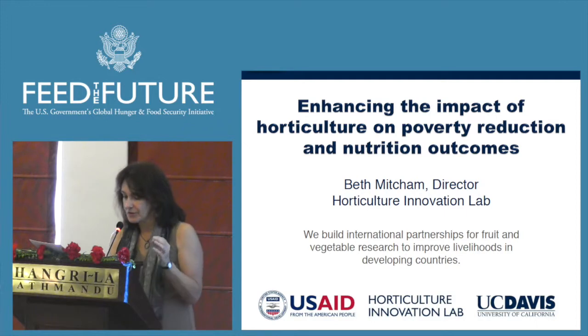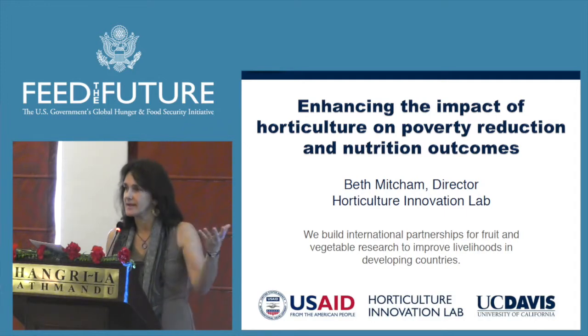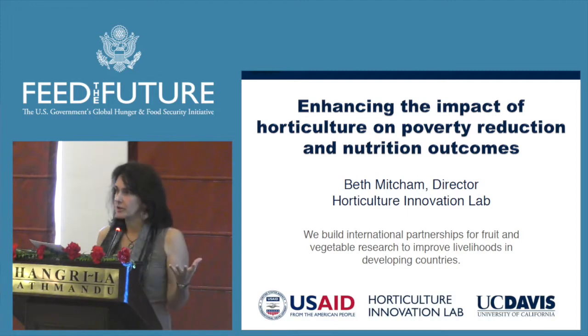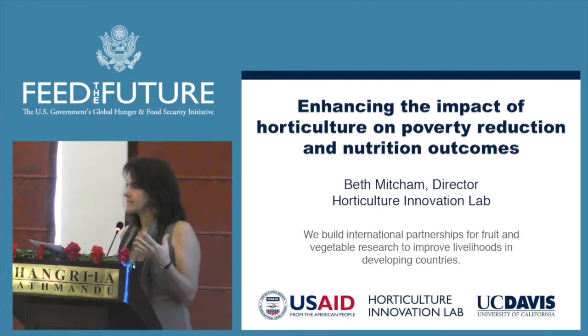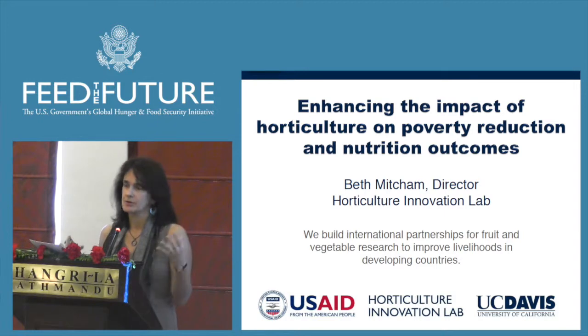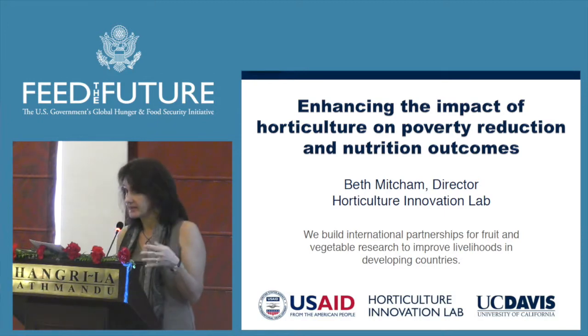Thanks very much. I have to go through these slides quickly — luckily I covered a couple of them earlier today. I just want to give you a little bit of a flavor of what we do. I was asked to talk about how we incorporate nutrition outcomes into our programming and also what we're doing to think about scaling up some of the things we're working on.